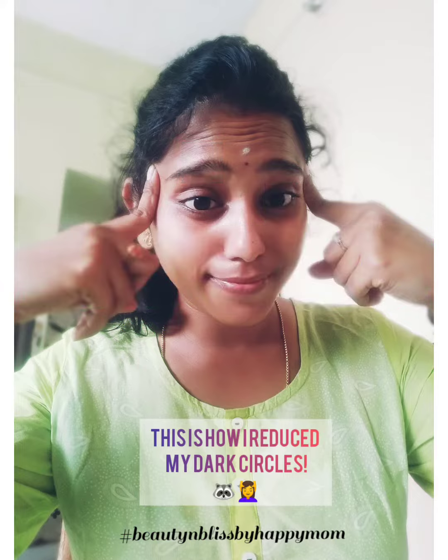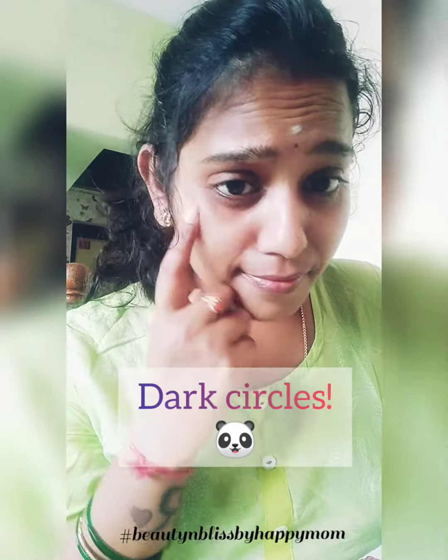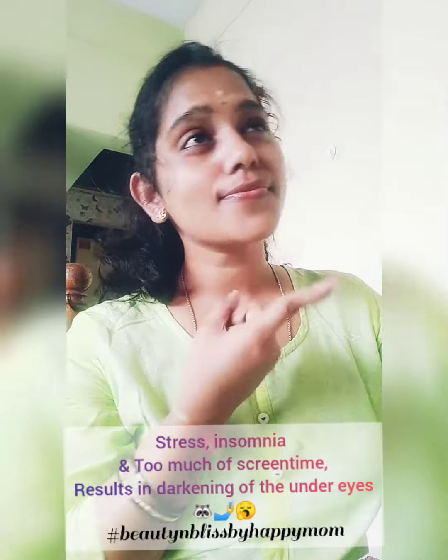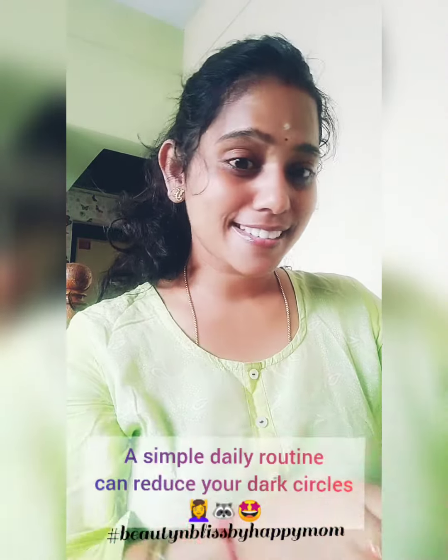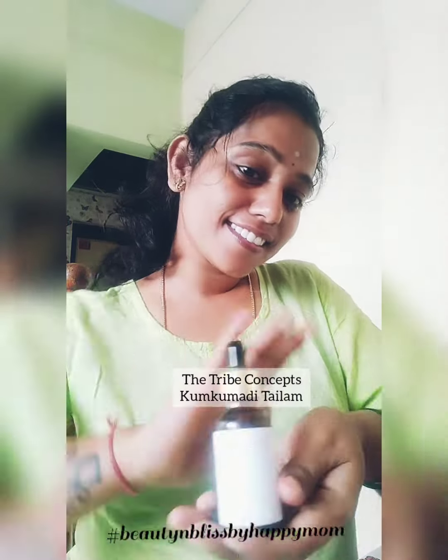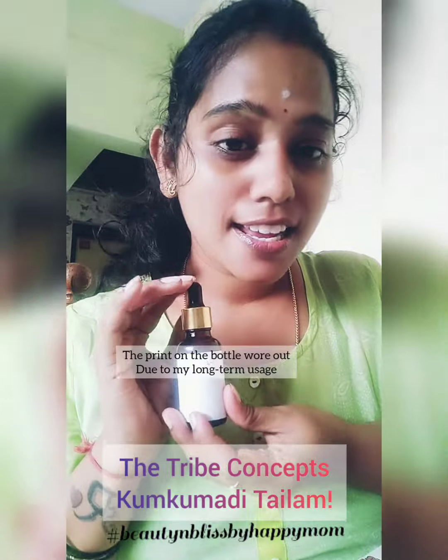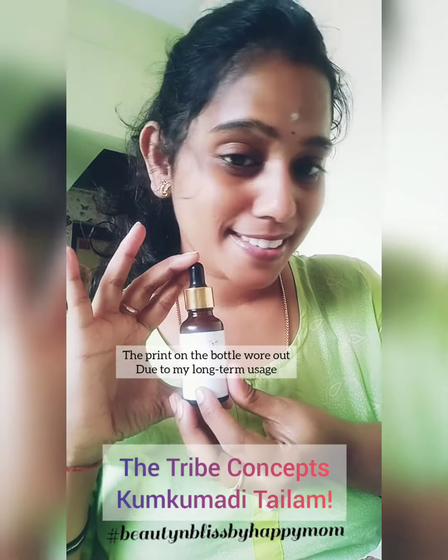Hello everyone, welcome back to Happy Mom. I'm back again with an interesting topic — dark circles. Dark circles is an issue: stress, lack of sleep, too much screen time — these are common causes. So to reduce dark circles, I have been following some techniques.